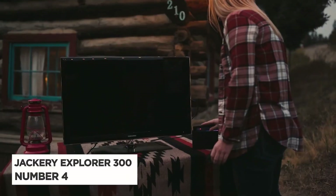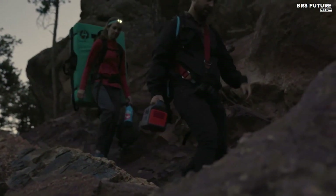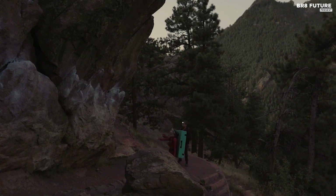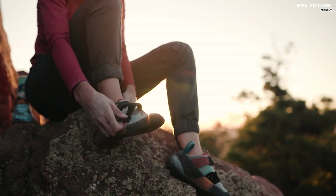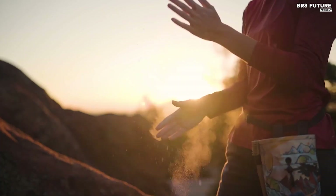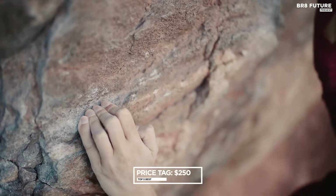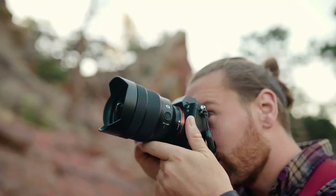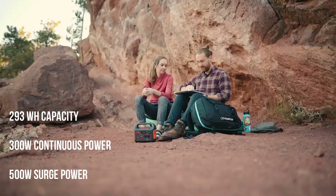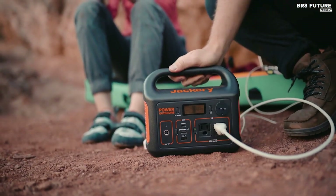Number 4: Jackery Explorer 300. Looking for a powerful yet affordable solar generator? Look no further than the Jackery Explorer 300. With its compact size and solid build quality, this generator is a great budget pick. At just $250, you get a reasonable capacity of 293 watt-hour and an output capacity of 500-watt surge that's perfect for charging your devices while on the go.